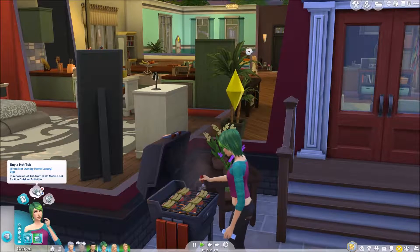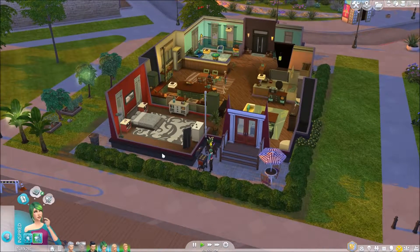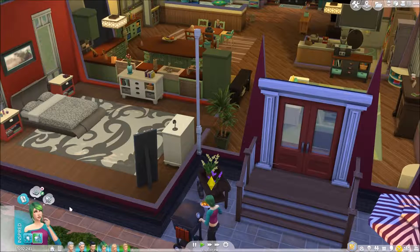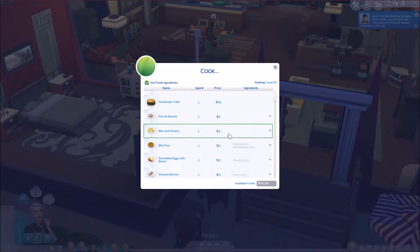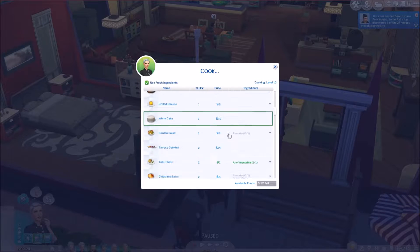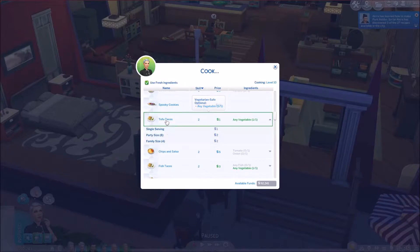Buy a hot tub — maybe we'll pin it and see what happens. Kyler's really bringing in the cash. I should have her cook something as well because she'll need to do it for her objective anyway. Unfortunately we have no produce, but she can make tofu tacos — we'll go for that.